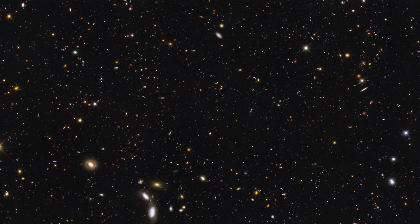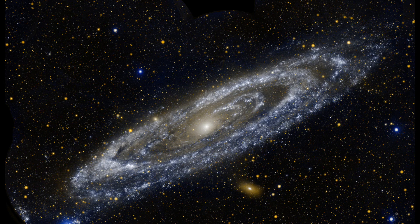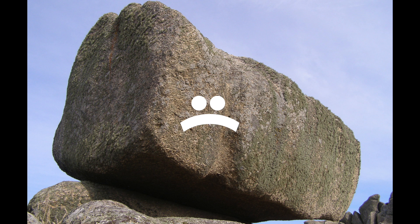Had the early universe been even a fraction more uniform, then today the universe would just be a collection of hydrogen atoms spread across a vast nothingness — no galaxies, no planets, not even a rock.